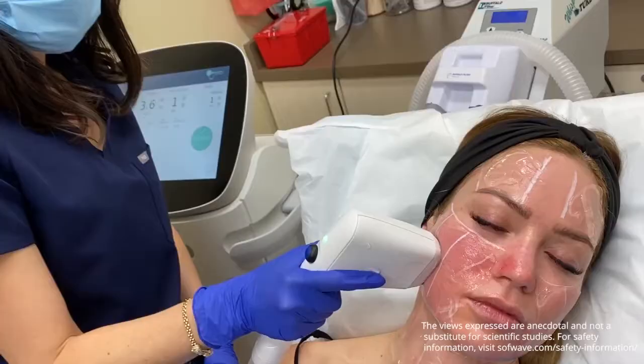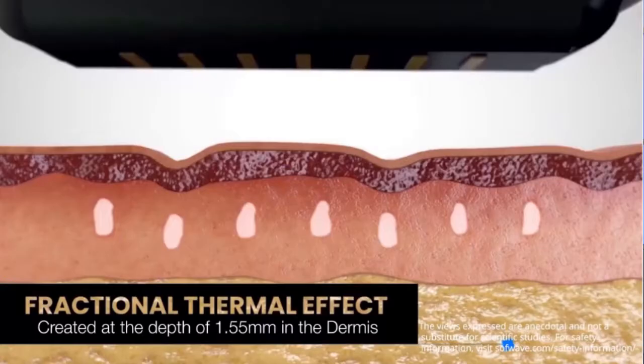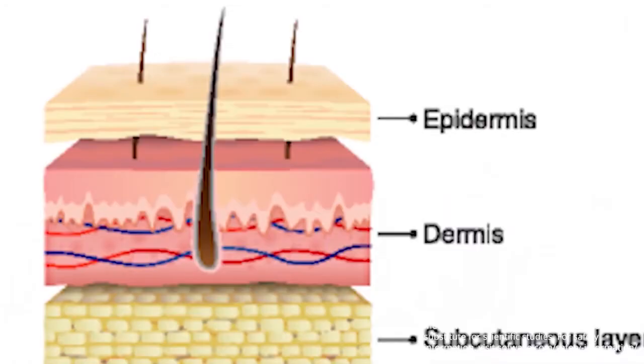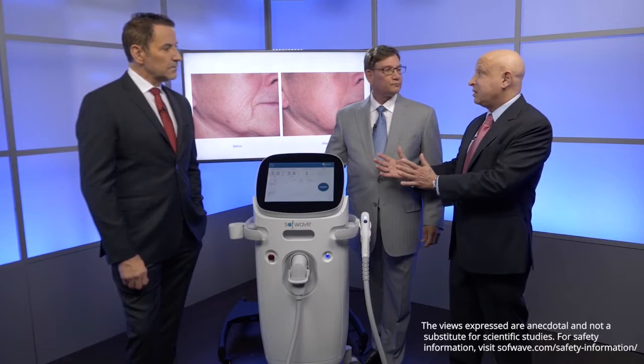So this just goes right to the skin — this is not going to melt fat or anything like that? Correct. This transducer in this version is focused at between 1.5 and 1.8 millimeters under the skin. Just the skin. Your skin on your face is maybe 3 to 4 millimeters thick if you're really heavy, maybe 2 millimeters if you're really thin. So this is well into the skin, not in the fat, not in the nerves.